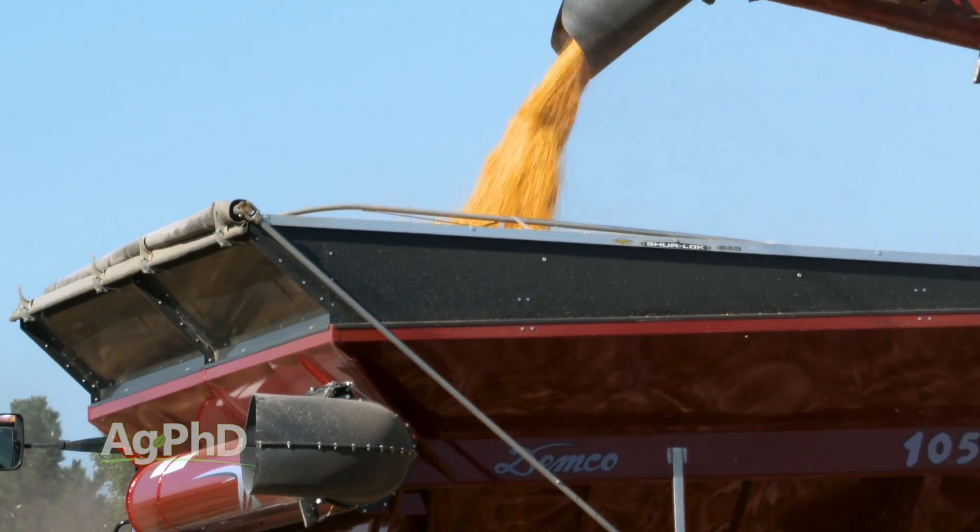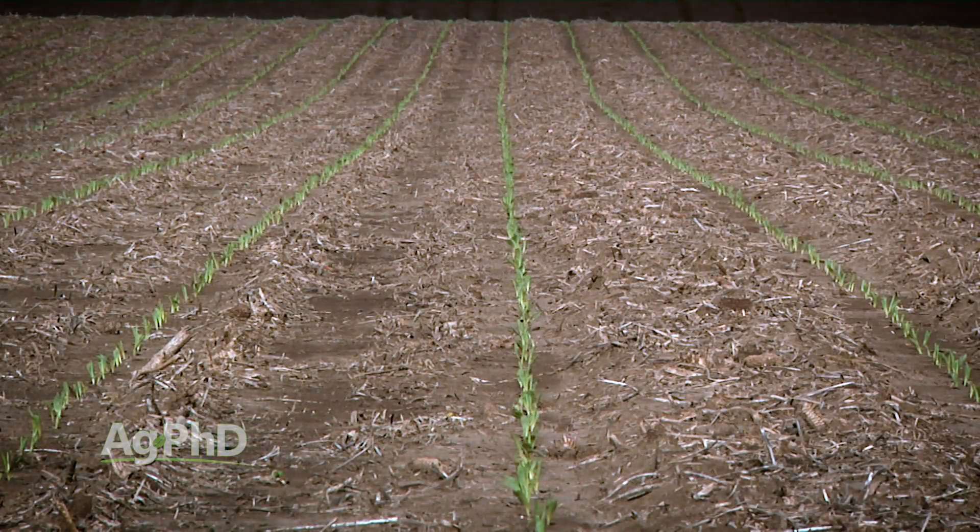The number one thing, Brian, is getting a great stand established. If you can't get a great stand established, it's going to be tough to reach those high yields. Yeah, I think just about every one of those corn farmers has said that to us. Every plant's got to have an equal opportunity and every plant needs to emerge right away.